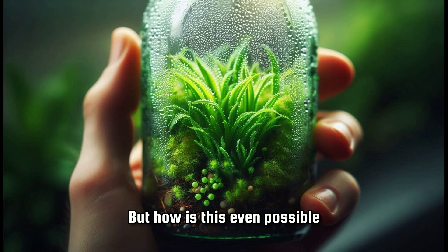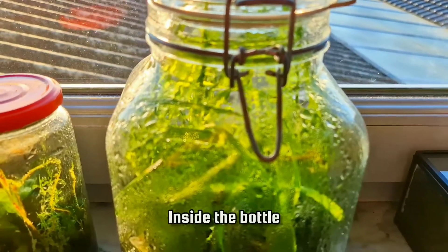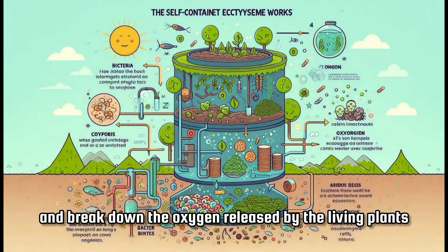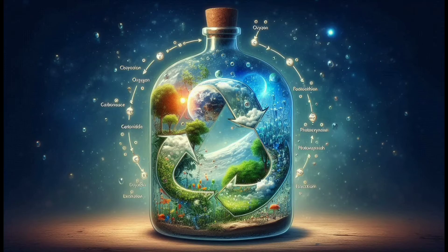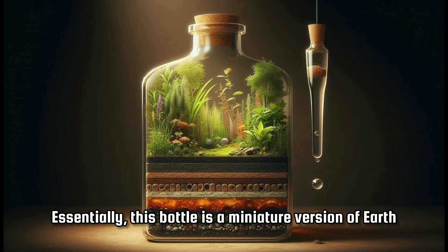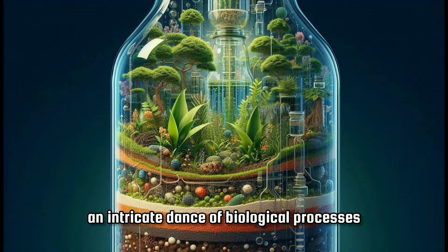But how is this even possible? The secret lies in the garden's perfect balance and self-sufficiency. Inside the bottle, bacteria in the compost consume the dead plants and break down the oxygen released by the living plants, turning it into carbon dioxide, which the plants need for photosynthesis. Essentially, this bottle is a miniature version of Earth, a microcosm where life sustains itself through an intricate dance of biological processes.